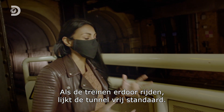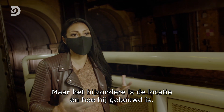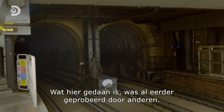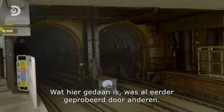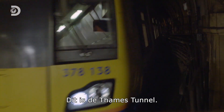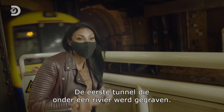As the trains pass through, the tunnel seems pretty standard. But what's special about it is the location and how it was built. What was done here had been attempted by others before, but this was the first successful attempt. This is the Thames Tunnel — the first tunnel to be dug underneath a river.